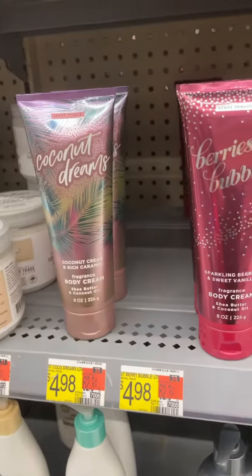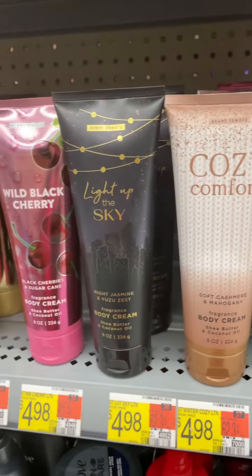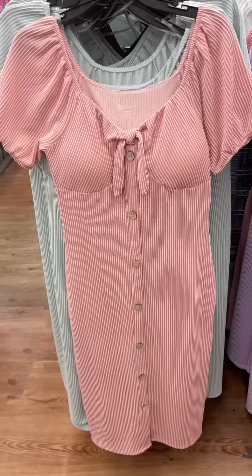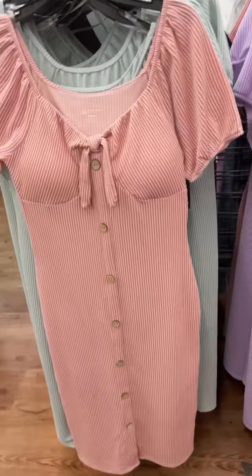Then I was checking out their body creams — these all sound really good: Berries and Bubbly, Wild Black Cherry, and Sun-Kissed Melon would be great for spring or summer.